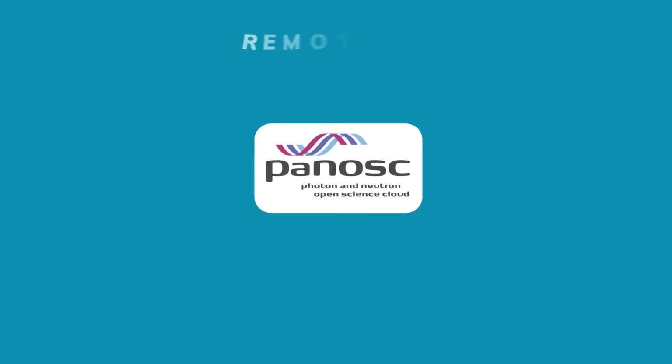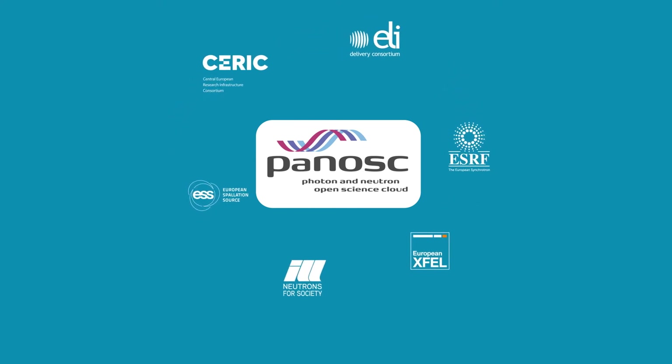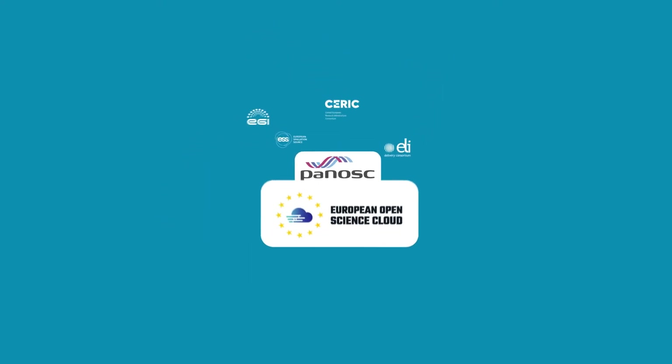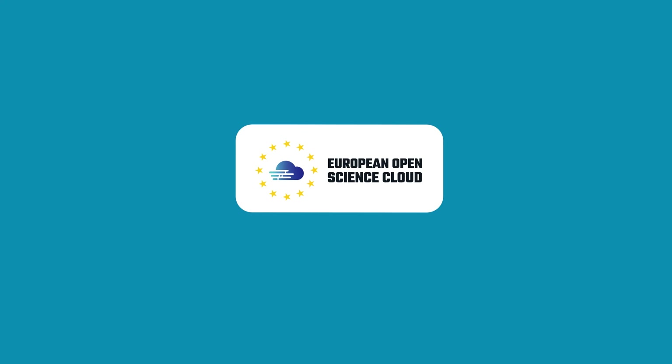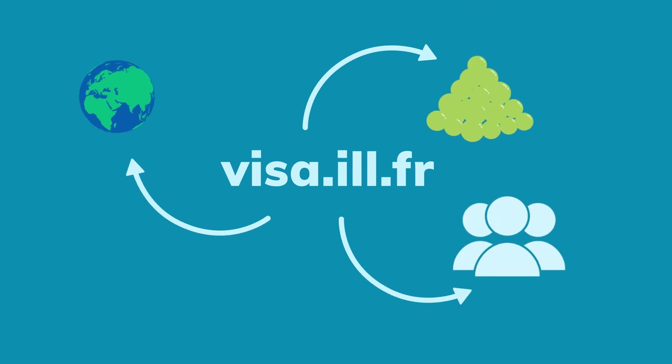Panosk is supported by six European research infrastructures. Its aim is to make fair data a reality, and help connect scientific data to the European Open Science Cloud. Connect to visa.ill.fr if you want to analyse previous experimental data, or remote control your ILL experiments with your collaborators in real time.